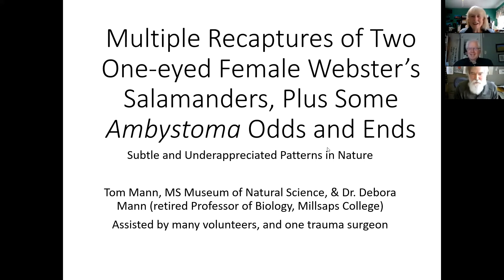I'm going to mainly deal today with the capture histories of two salamanders we've encountered the last several years. Deb and I marked salamanders back in 2014 and 2015 with injectable VIE elastomer, but since then either the animals have died of old age or the turkeys have gotten them. So we have not marked them in recent years, but they come with natural markings. I have two females — one missing a right eye and one missing a left eye — and we've kept track of those for two or three years now.